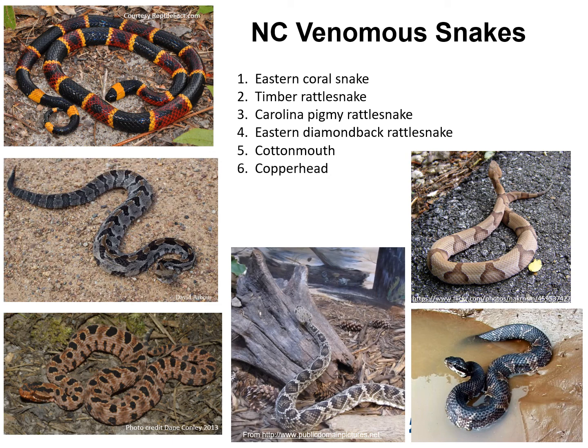Have you had a chance to try to match the snake with the name? Starting in the upper left-hand corner: number one, the Eastern Coral Snake; two, right below it, the Timber Rattlesnake; bottom left is the Carolina Pygmy Rattlesnake; Eastern Diamondback is in the center; sitting in the water is our Cottonmouth; and above it is our Copperhead. Good job. If you still had trouble identifying a snake, always respect its personal space and exercise caution — it will generally move off after the perceived threat has left.